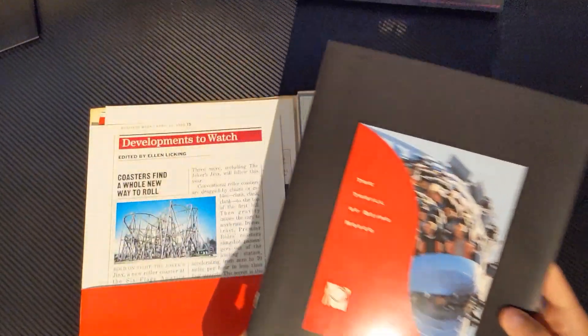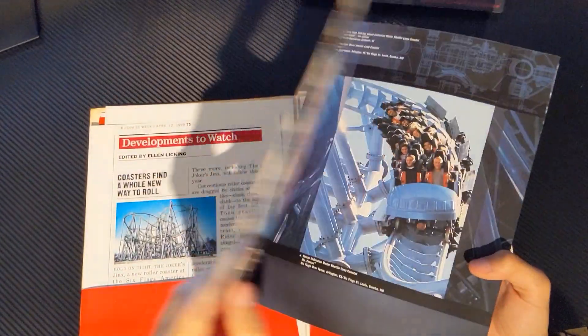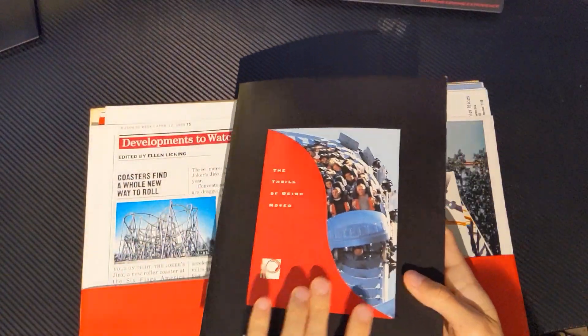This little booklet has a lot of information and some pretty neat pictures inside. I love this little aspect right here where you flip it open and you've just got that cut-out right here that shows this image. Love that. Looks great.